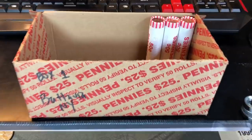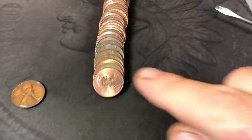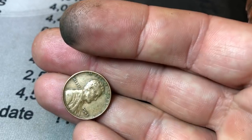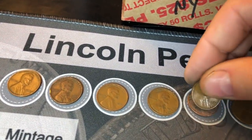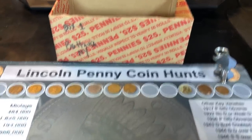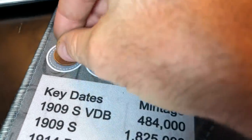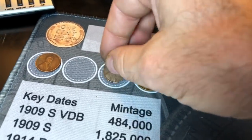We're on Roll 47 now, and we're going to find wheat cent number 14 peeking out right here. 1945, minted in Philadelphia. The last half of the box was definitely a lot cooler than the first half. But at the end of the day, we did score 14 wheat cents, and we got an old ender — 1919 — and one from the 30s — 1939. We'll take those oldies.